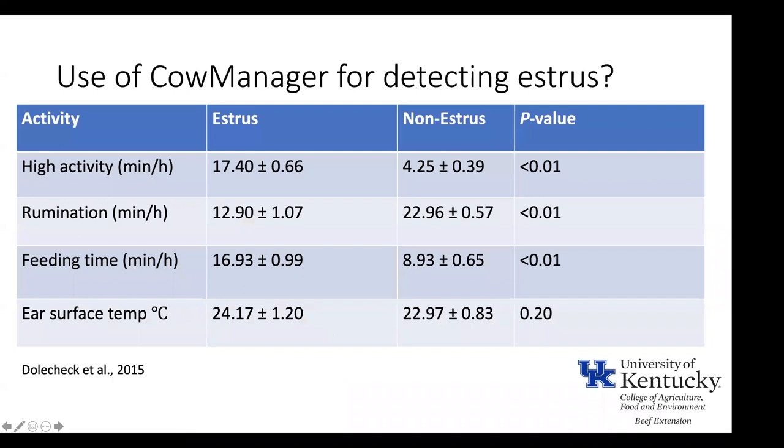Regarding estrus detection, work done at UK with dairy cattle showed that time spent being highly active, ruminating, and eating all differed significantly between cows in estrus and those not — all p-values less than 0.05 — with the exception of ear surface temperature. Interestingly, my Iowa State studies also failed to find an effect of ear surface temperature even when we expected a difference due to LPS injection, which is a consistent finding across both studies.